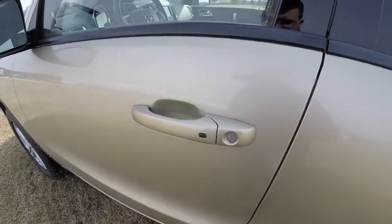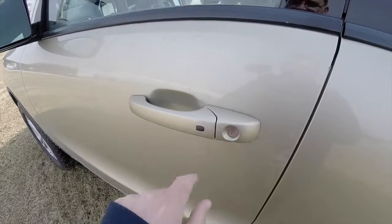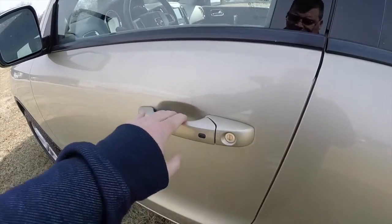To use the keyless enter and go, keep the key fob in your purse or pocket. To lock the vehicle, just press the black button on the door handle — the horn will chirp. To unlock, just grab onto the handle.